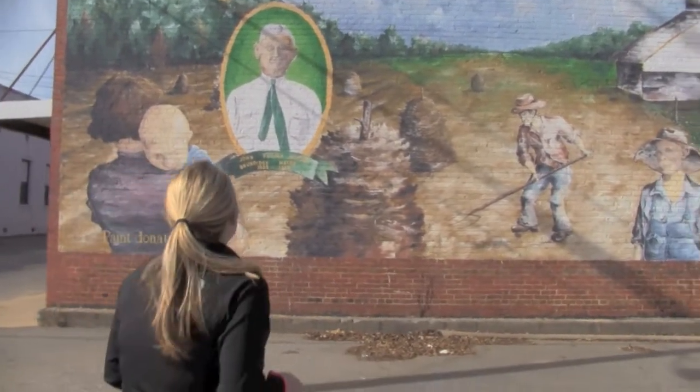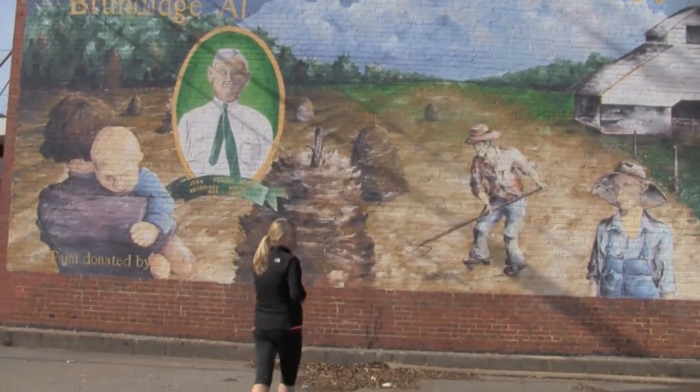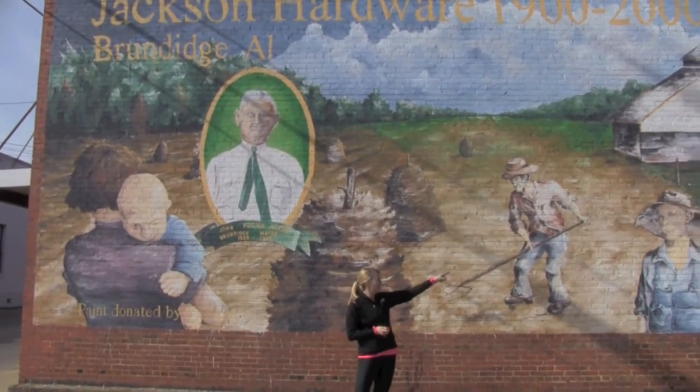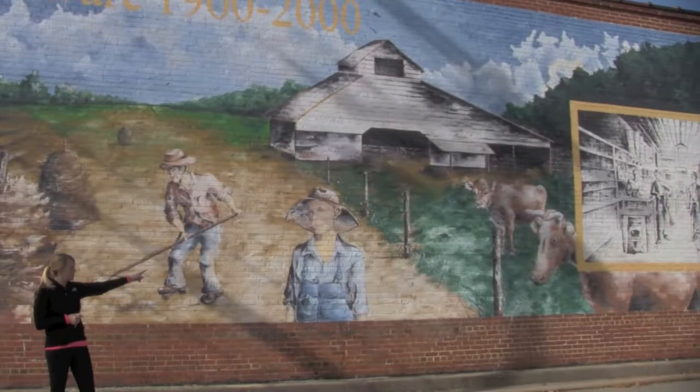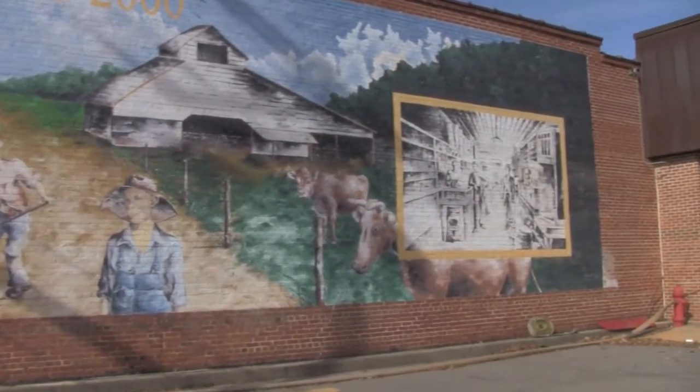So, go over there and tell us about it. This mural is of the history of Brundage. And there is a hardware store that's pictured in this black-and-white image up here on the wall. That's located right over here, and they funded the mural.